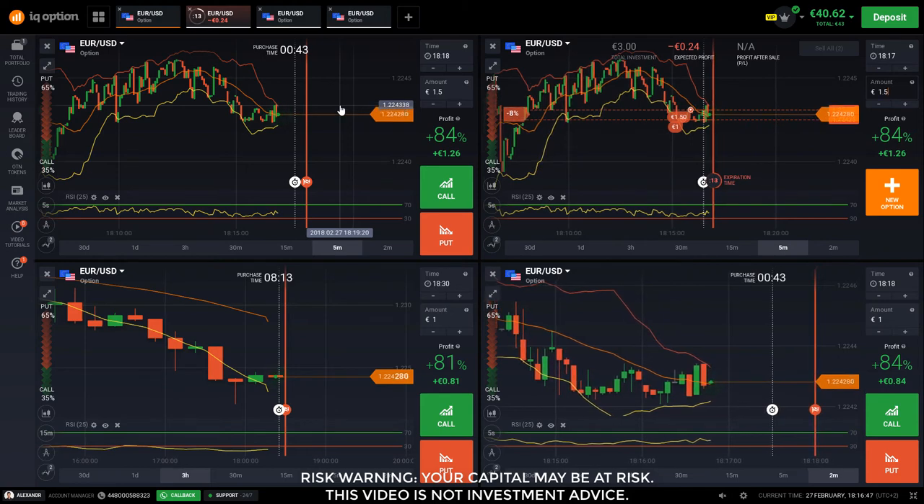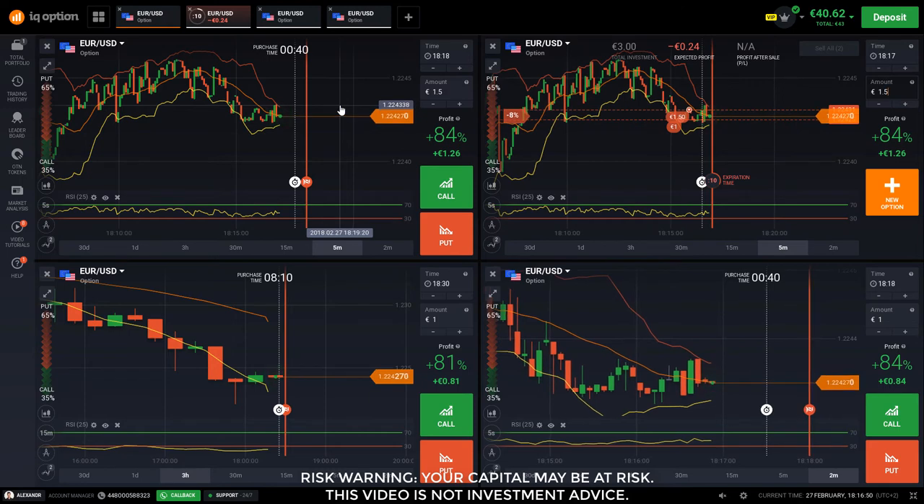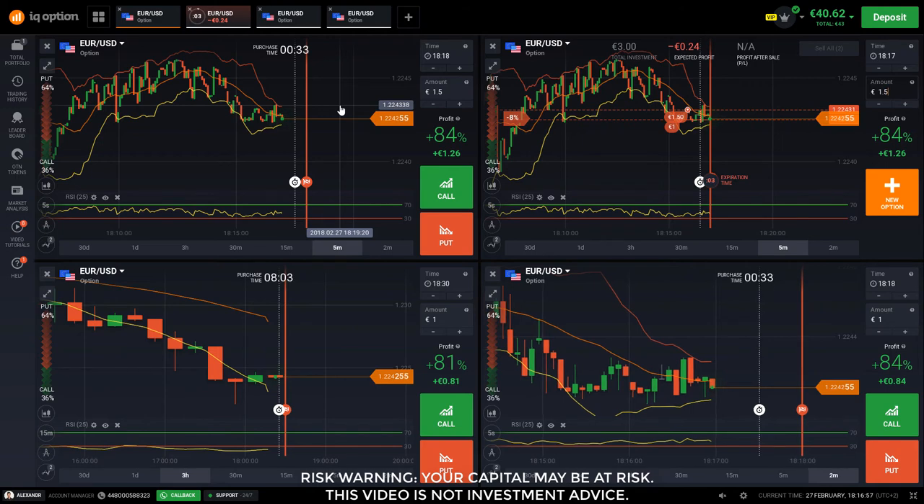Right now it's undecided, but there's not much to be lost anyway. If I win it's an extra bonus.